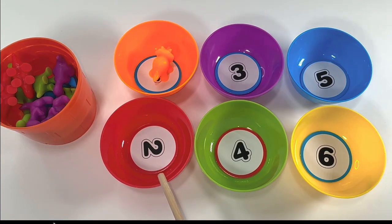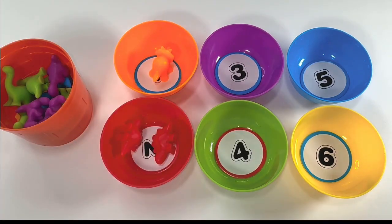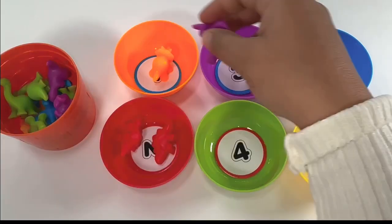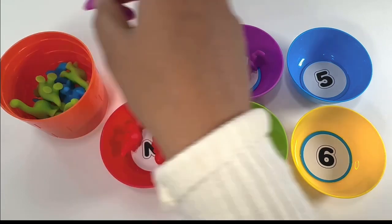Red bowl has number two: one, two. Purple bowl has number three: one, two, three.